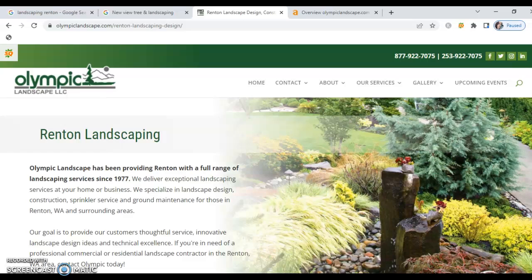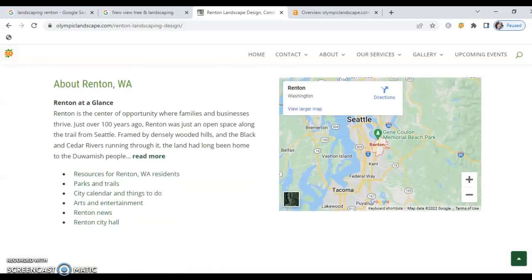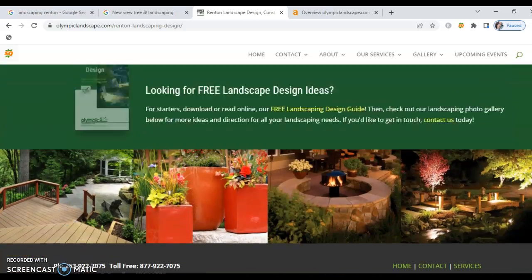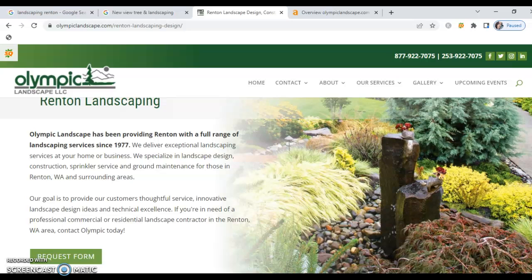So here's your number one competitor, Olympic Landscape. They've got a beautiful site — a ton of information, well put together. However, the problem it's having is that it actually has too much content. Google does a crawl 24 hours a day, seven days a week on every single website, looking for two main things: command content on the first page — ideally 1,500 words — with organic keywords sprinkled throughout.